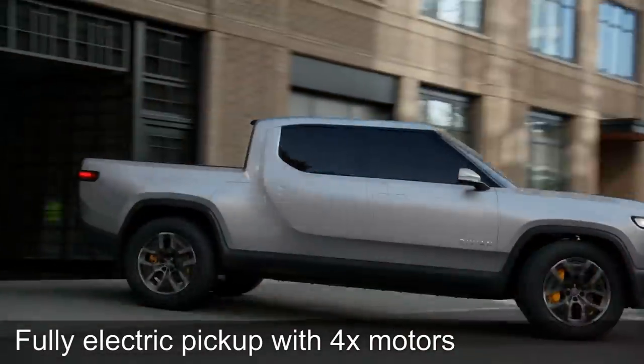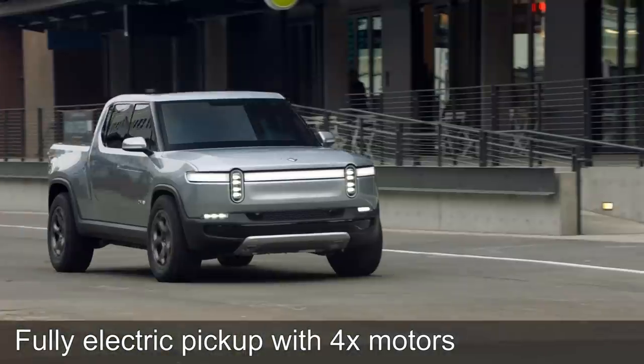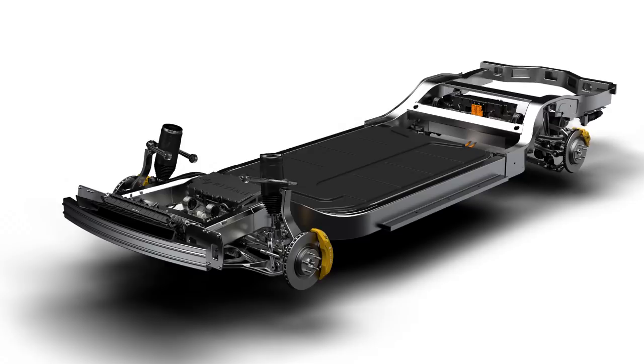This is a fully electric pickup with quad motor. You can get four motors, one for each wheel. And then you can choose between three different battery sizes: 105, 135, or 180 kilowatt hours. That is huge — that is more than any Tesla or any EV today.